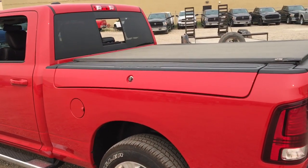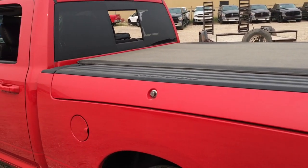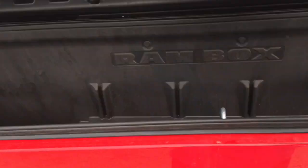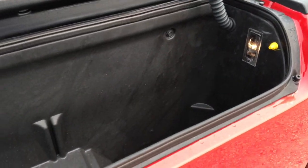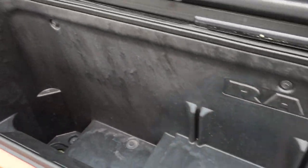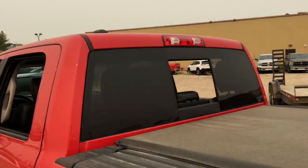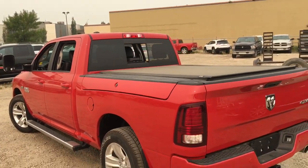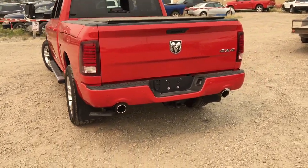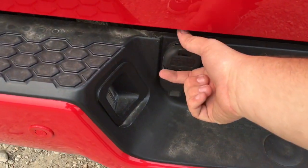There are Ram Boxes built into both sides of the truck bed. They unlock and lock when you hit the buttons on the key fob. There are convenience lights inside so you can see what you're doing at night. There's tons of space in the Ram Boxes for many different things, with box lights above. At the back there are LED tail lamps and dual exhaust tips with chrome surrounds.